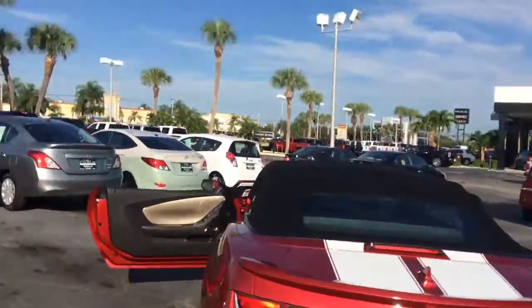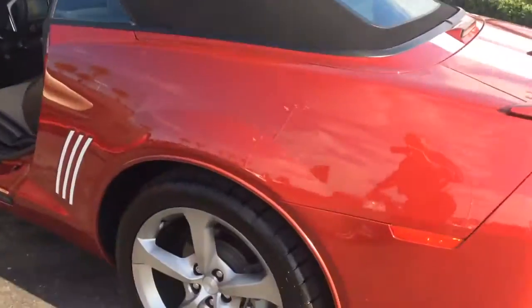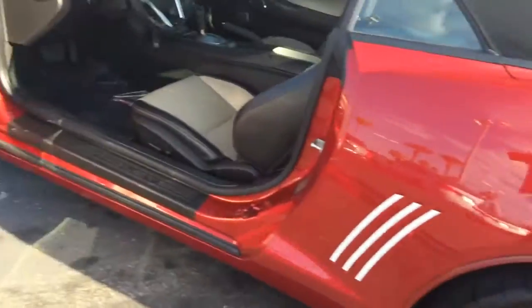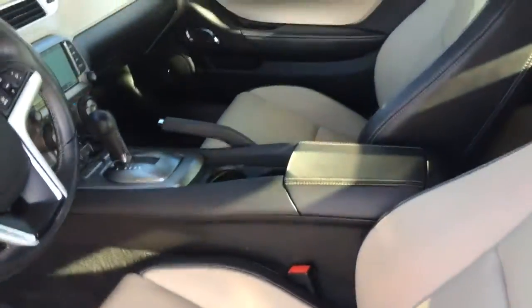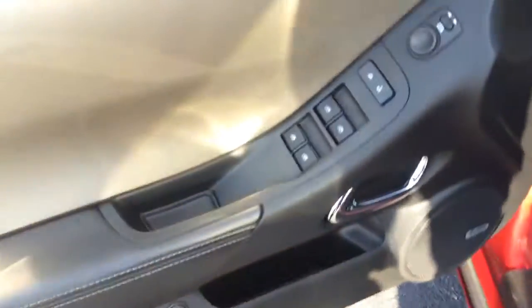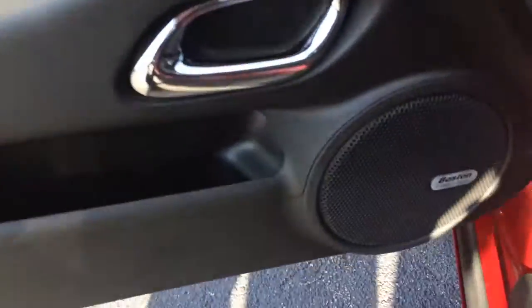Exterior of the car is in great condition. The top is like new. Tires are great. As you see, it does have the leather interior. You do have the power seats, power mirrors, power windows, power locks. This does come with the Boston Acoustics, the premium sound system.